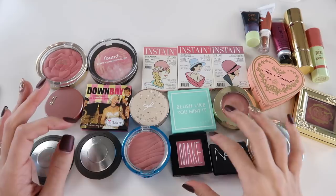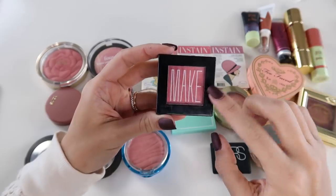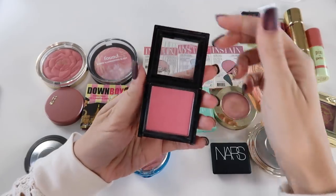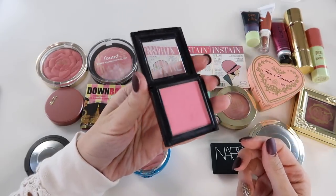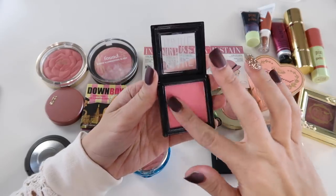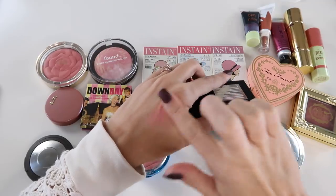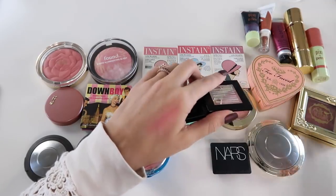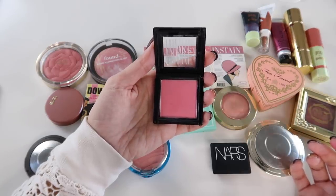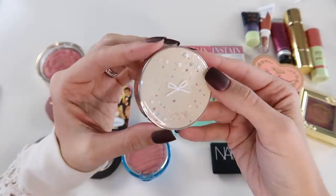Something I think I can declutter is this Make satin finish powder blush in the shade Geisha. It's so pretty — a pink blush that blends beautifully, very creamy and feels so nice. But I haven't reached for it in a long time because it's very, very old. I have so many other blushes I love and I highly doubt I'll reach for this again regularly. We had a really good run and I got my money's worth.